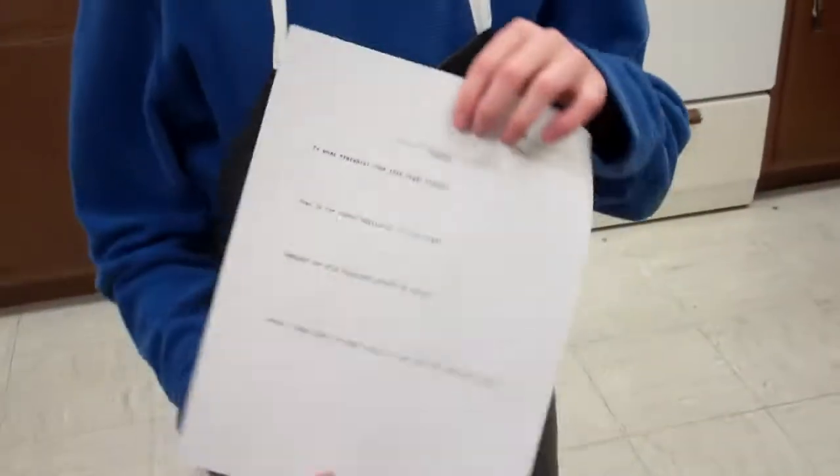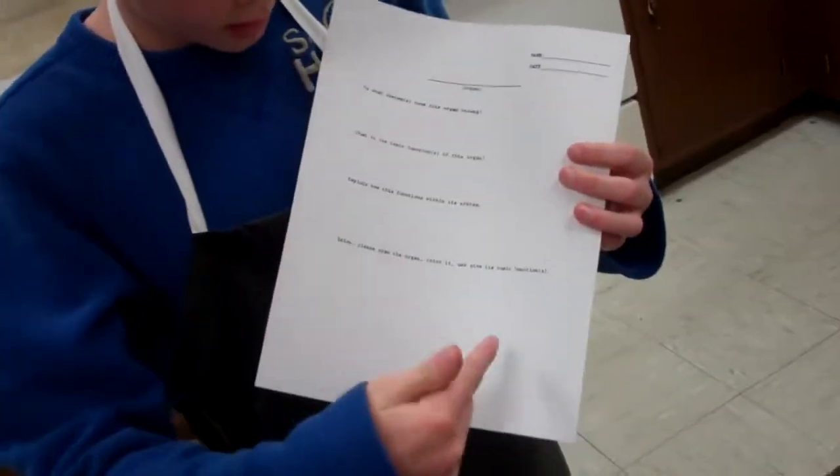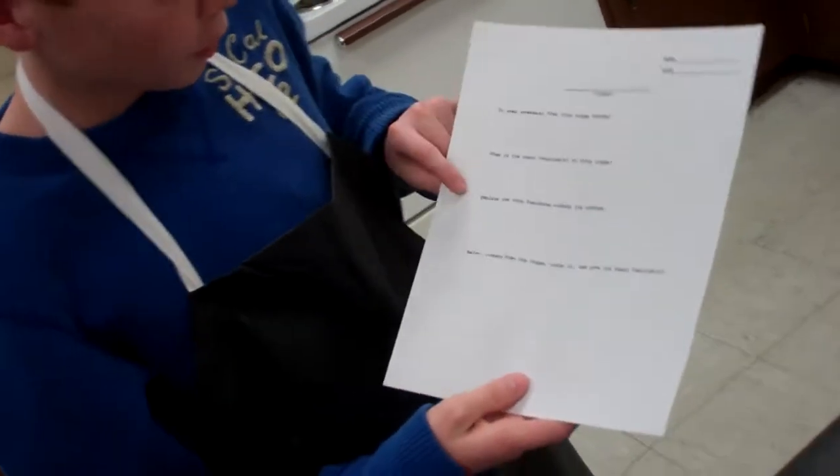We had to fill out two more sheets, as always, and we had to answer these three questions in a naked eye drawing. On the third question: explain how this functions within the system.